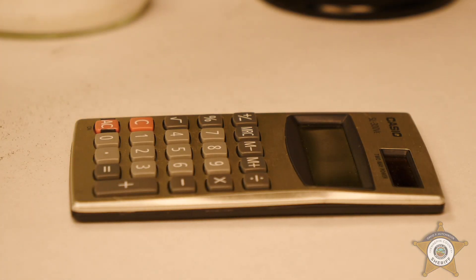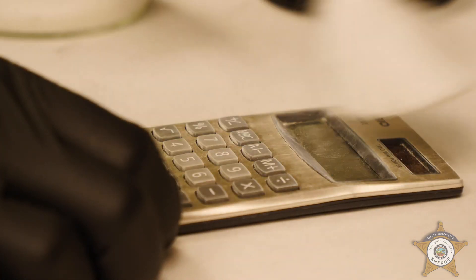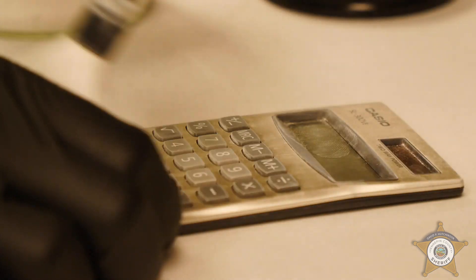We use chemical methods or also physical methods, which would be more commonly referred to as fingerprint powder.